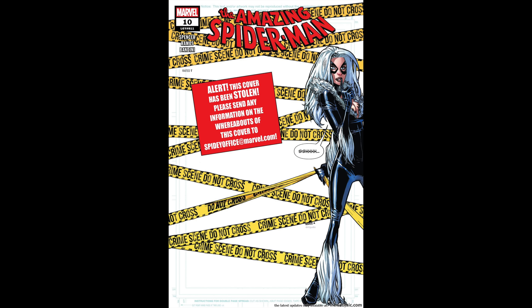Stay tuned to the end of this video if you are a fan of statues, because I'm going to highlight a couple of statues that are available for pre-orders at your local comic shops and that are distributed through Diamond.